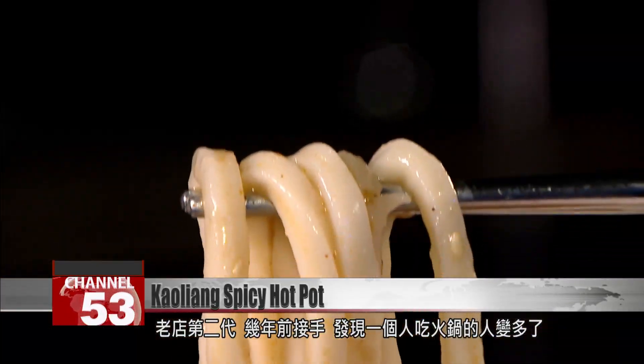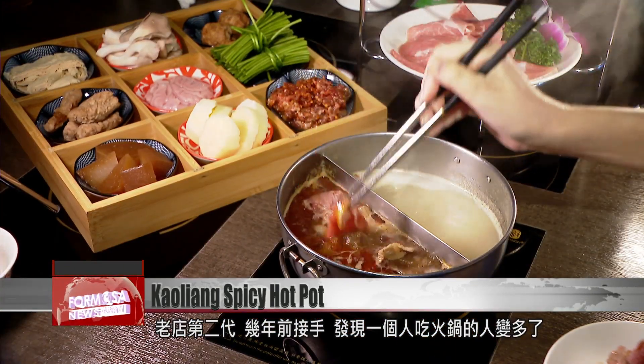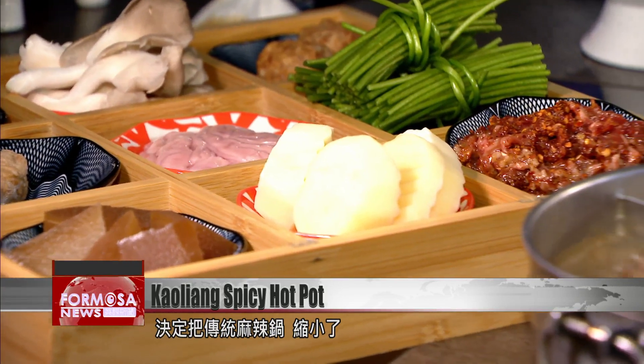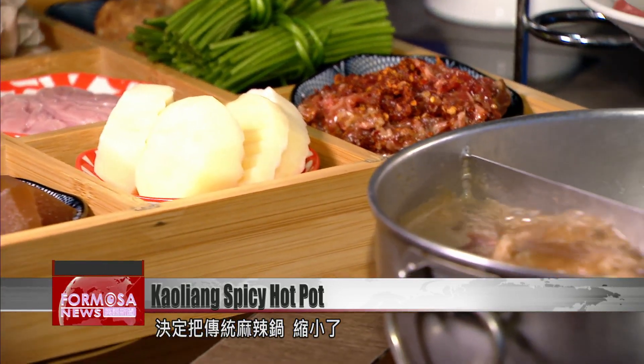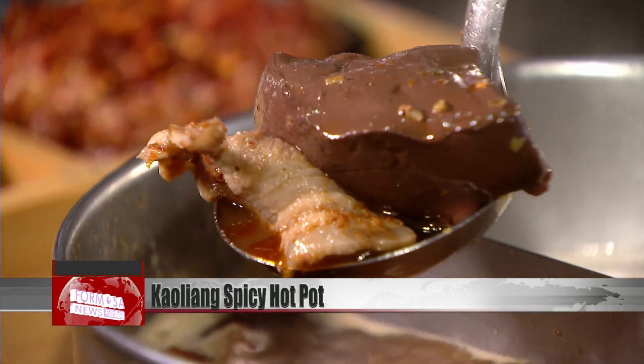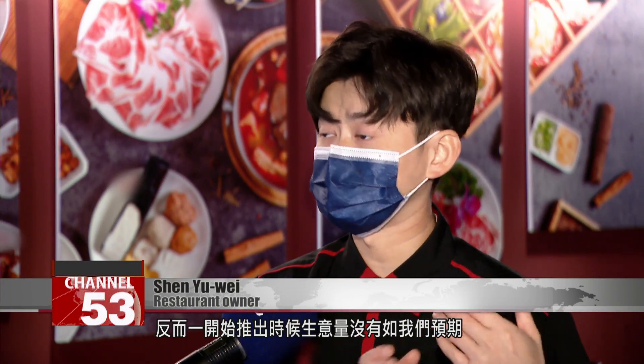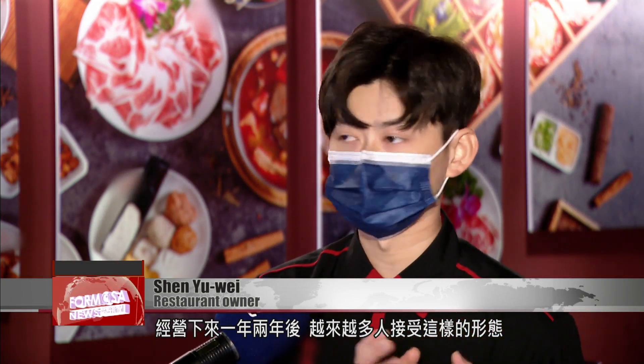The restaurant has just been handed over to the second generation. After noticing that solo hotpot eaters were on the increase, they decided to make a mini version of the traditional hotpot. My parents both agreed with it, but when we first launched it, business wasn't as good as we expected — people weren't that keen. But now, after a year or two, more and more people are open to this style of hotpot.